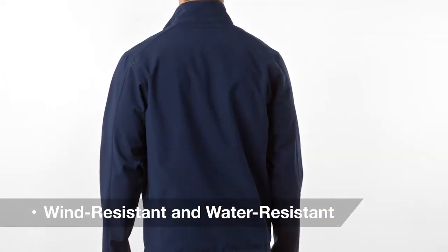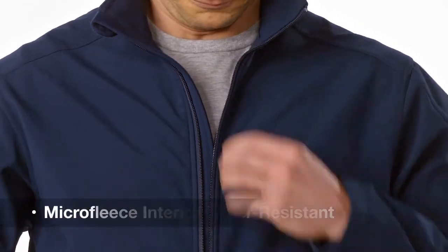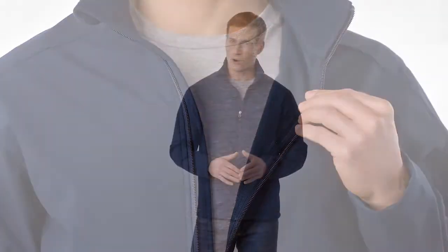The bonded fabrics provide a wind-resistant core, a water-resistant shell, and a soft microfleece interior, all at a great value for corporate or team uniforming.